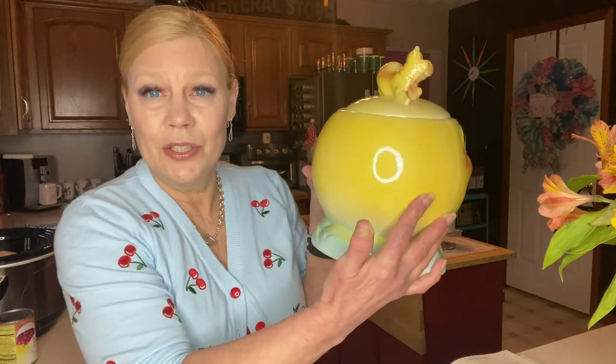I had my eye on some Pyrex, but I also had my eye on this — a cookie jar called Hey Diddle Diddle. There are lots of different manufacturers that copied it, but this is the actual Roseville Pottery, made in the 1940s. It's valued at $150 and I paid $40, so I think I got a deal. It is in mint condition. Frankie has checked it out and he approves.